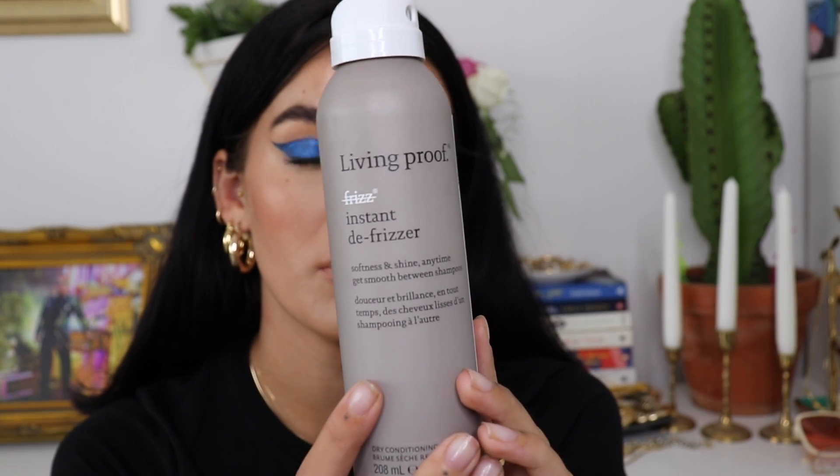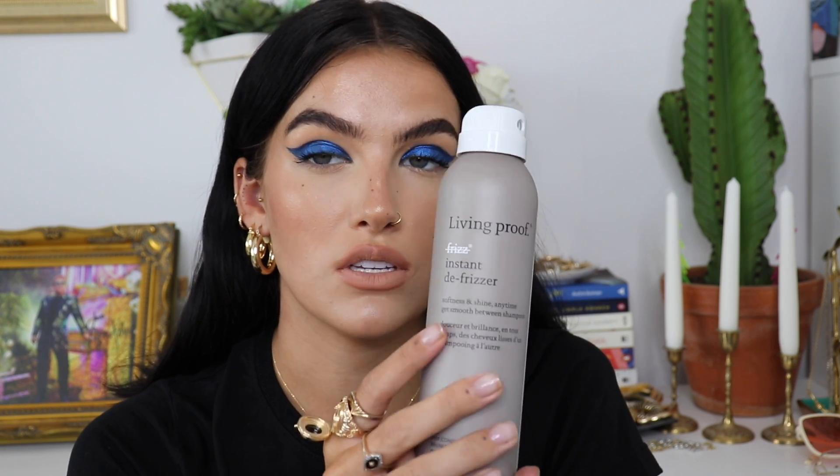Moving on to hair products, which is the weirdest thing for me to be talking about because I'm the laziest person in the world when it comes to my hair. I literally wash it and sometimes straighten it and most of the time have it up. But I've got a few hair products I've been really liking recently. The first is the Living Proof Instant De-frizzer. You literally spray this over your hair when it's dry and it just flattens your hair down so nicely. I naturally have quite curly, frizzy hair so I normally have loads of little frizzy flyaways. But this just flattens your hair down without being like a hairspray — so it doesn't go sticky or crispy. It just keeps everything in place and it smells really, really nice.